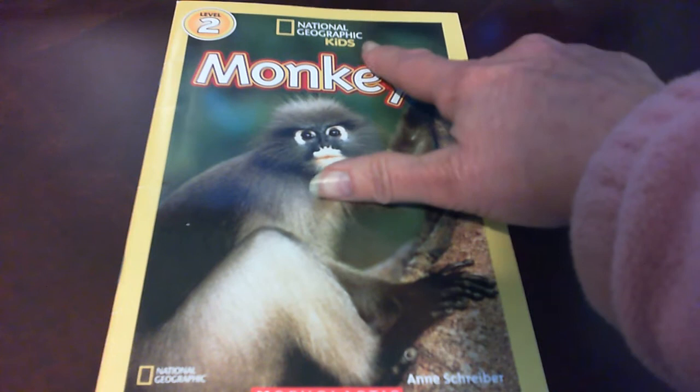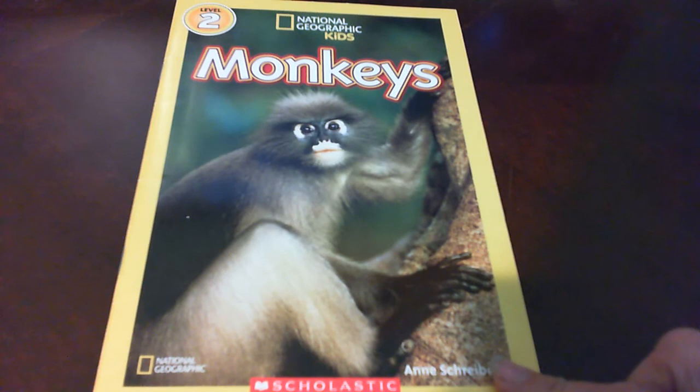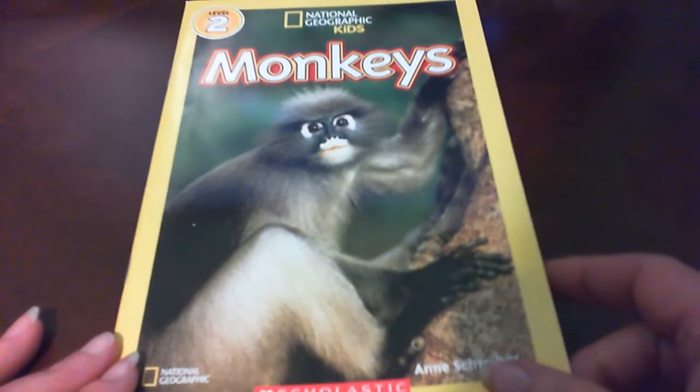Monkeys. This is by National Geographic Kids and it's written by Ann Schreiber. This is a nonfiction or an informational book on monkeys. Let's see what information it can tell us about monkeys.